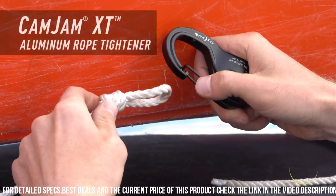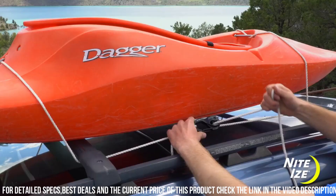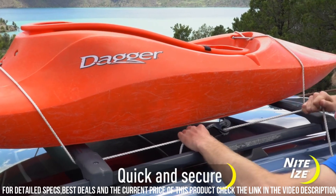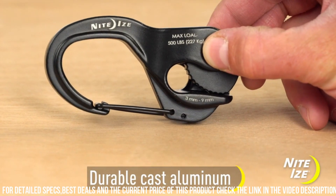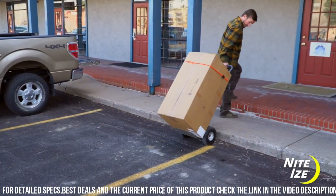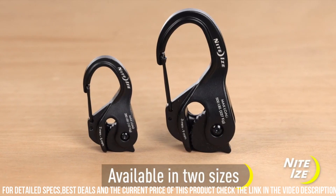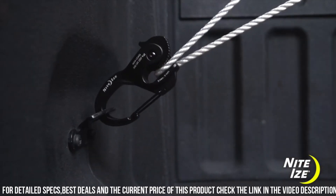The built-in carabiner clip allows for convenient attachment to anchor points, ensuring a hassle-free setup. With the NightEyes Camjum Cord Tightener, you can say goodbye to tangled cords and enjoy effortless cord management wherever you go. Upgrade your organization game with the NightEyes Camjum Cord Tightener and experience ultimate convenience and reliability.